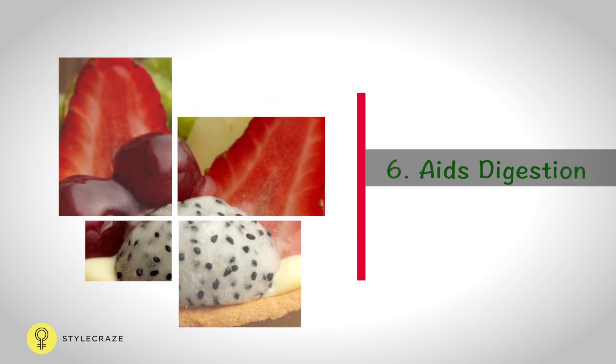Custard apple is rich in copper and dietary fibre, which help assist digestion, ease bowel movement, and relieve constipation. Taking sun-dried custard apple pulp crushed into powder with water helps heal diarrhoea.